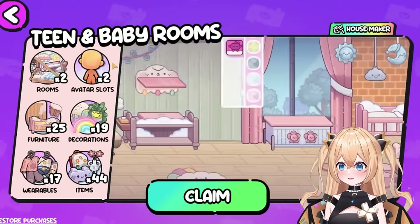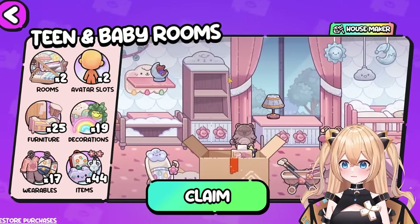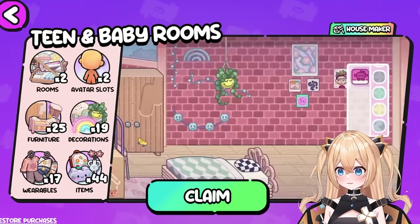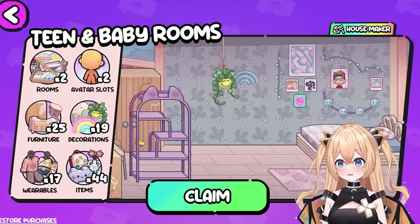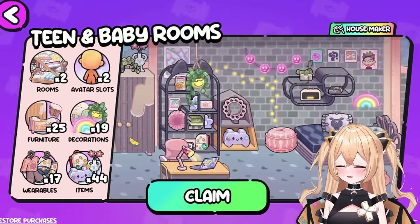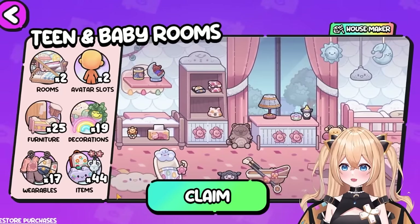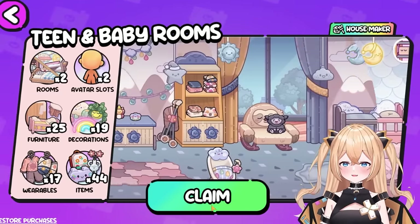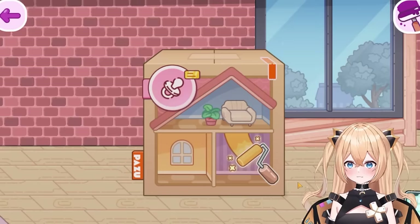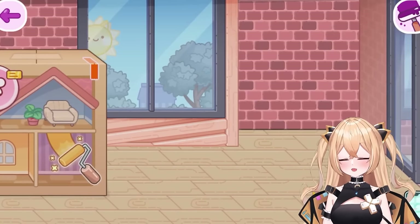Look at this teen and baby room — it's so pretty! They have two rooms, 35 furniture pieces, 19 decorations, 17 wearables, 44 items and so much more. This is awesome. Look at the decorations and designs — we should try designing our own room! This place is so cool.